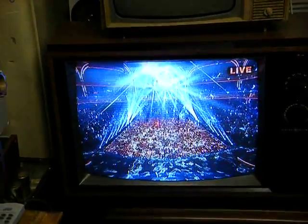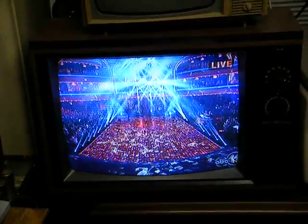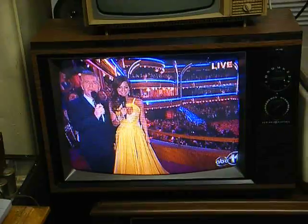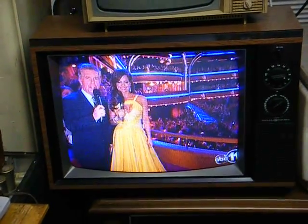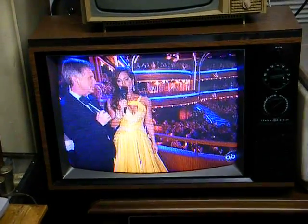Here's a 19-inch knob-tuned General Electric color TV from 1987. It uses the CTC-136 chassis, and that same chassis was used in some RCA-branded sets that looked identical except for the badge on the TV.